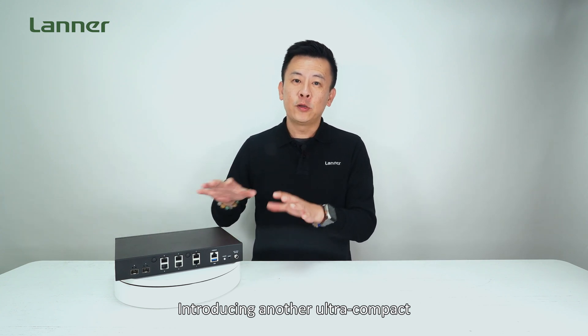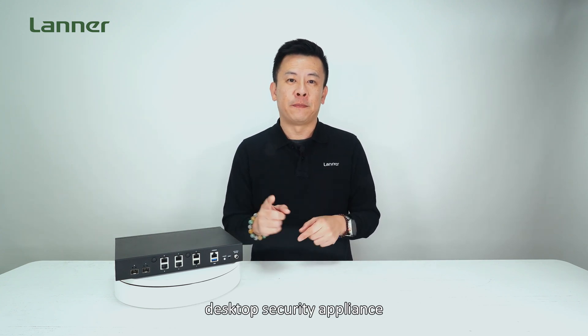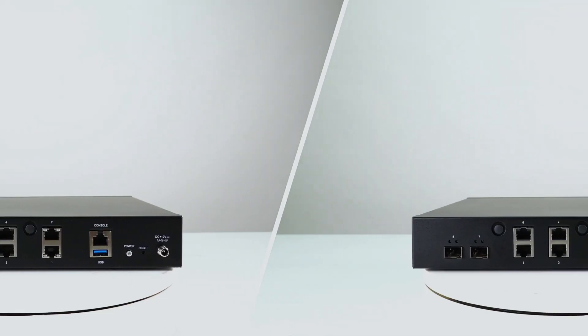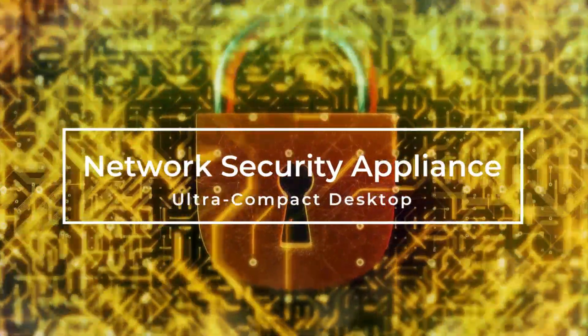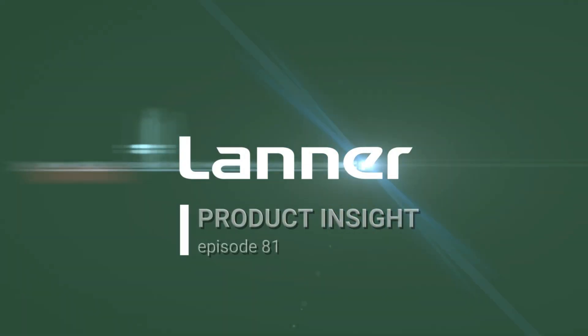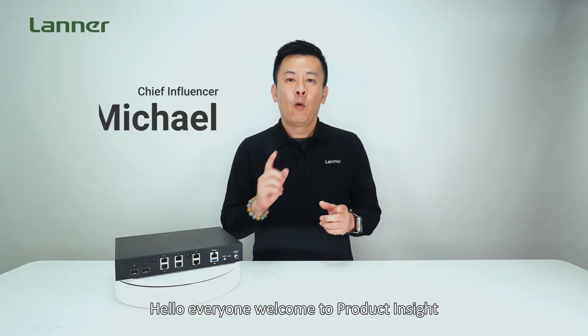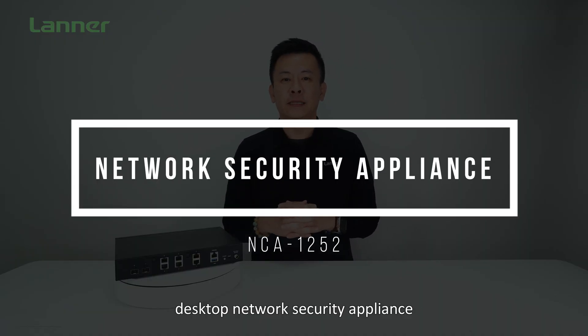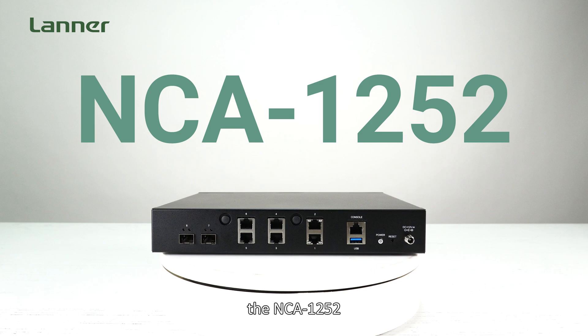Hello everyone, welcome to Product Insight. I'm Mike. Today I'm showcasing Lanner's latest desktop network security appliance, the NCA1252.